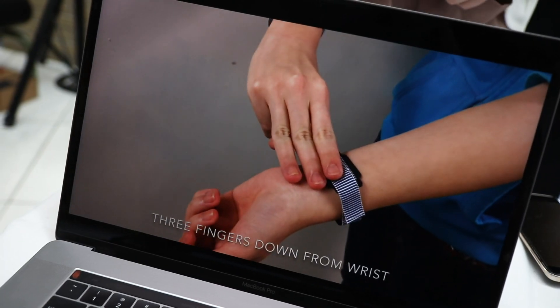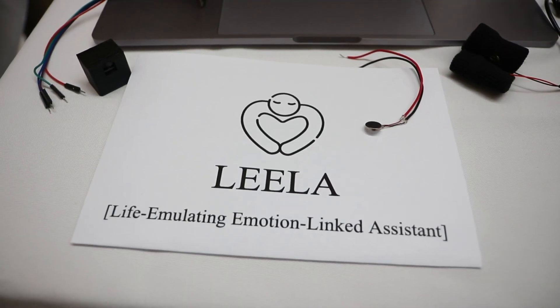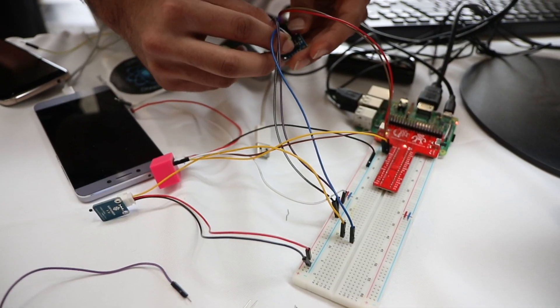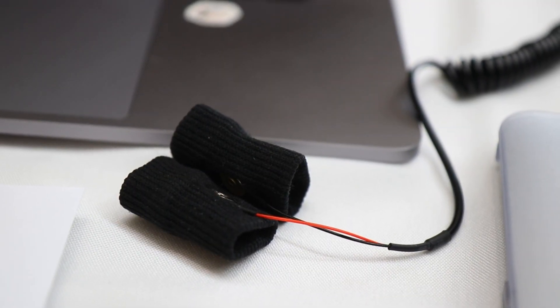Our project we created is called Leela — the life-emulating emotion-linked assistant. It's a set of two bracelets for stress relief. When you get stressed, the conductivity of your skin changes and that can be measured with our bracelets.